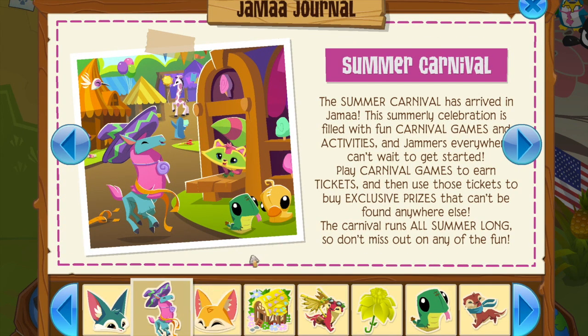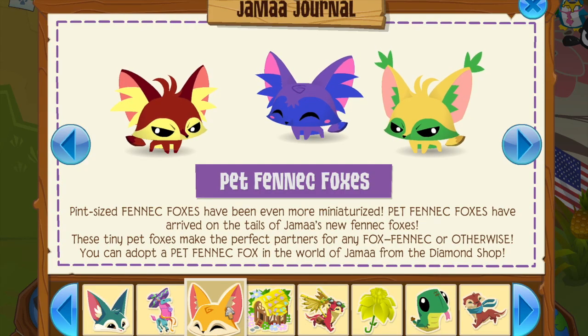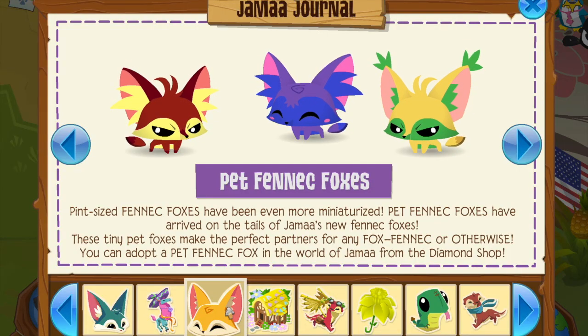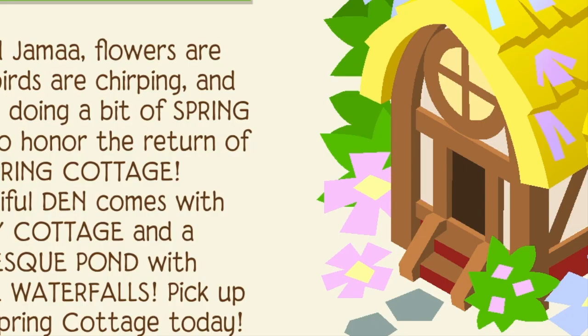The summer carnival's back and I'm gonna be talking about what's crazy about that in a few minutes. Pet fennec foxes are here too — they're really adorable. The spring cottage is back, but like, we really need new dens, Animal Jam. Please give us new dens!